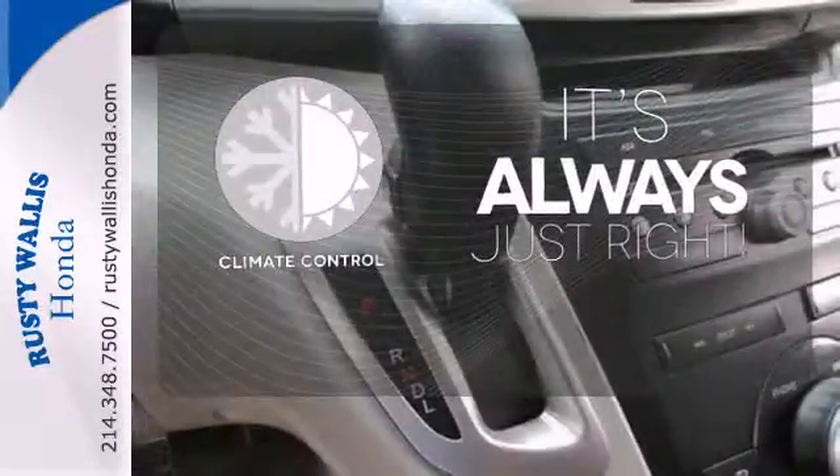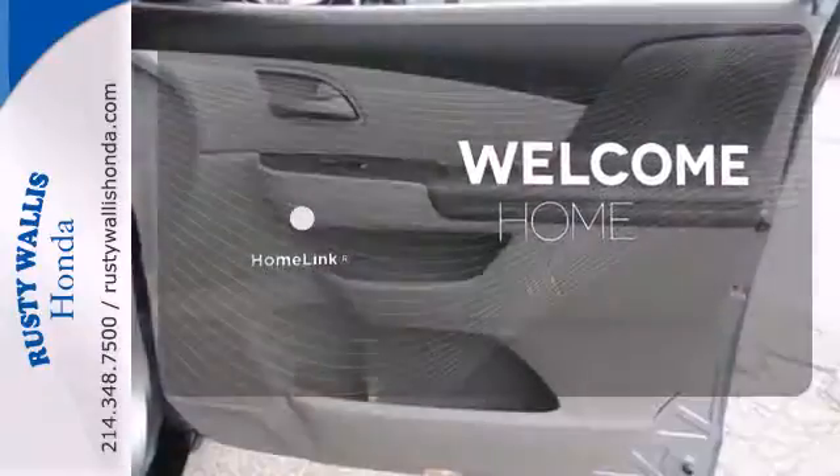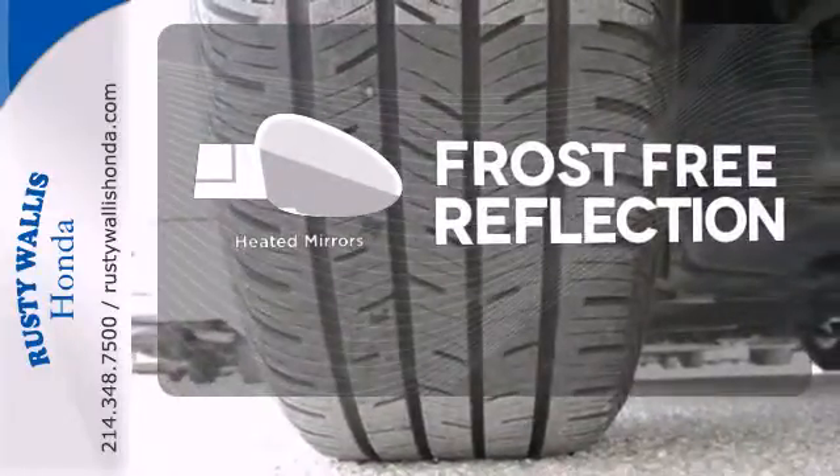Set it and forget it with the climate control. Program garage door openers, gates, and lighting systems with HomeLink. Say goodbye to the frost and never leave your car with the heated mirrors.